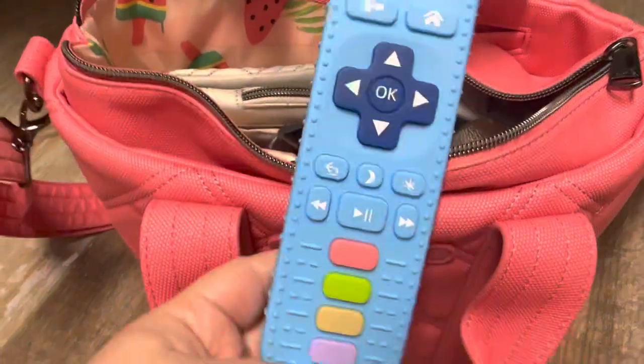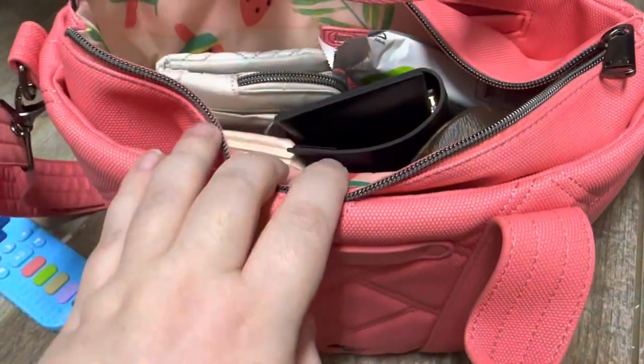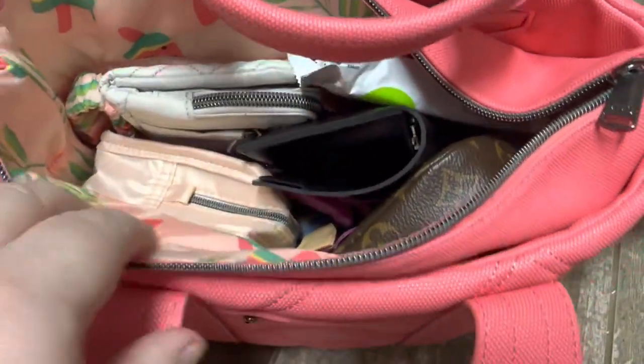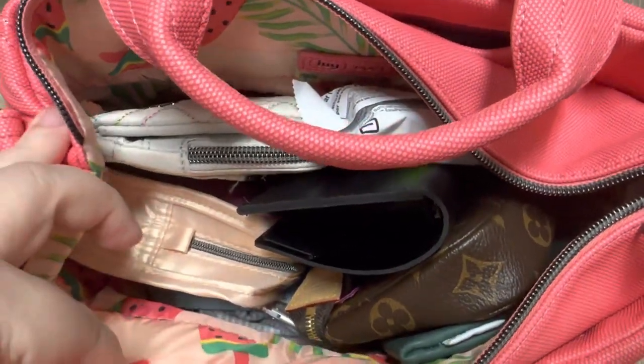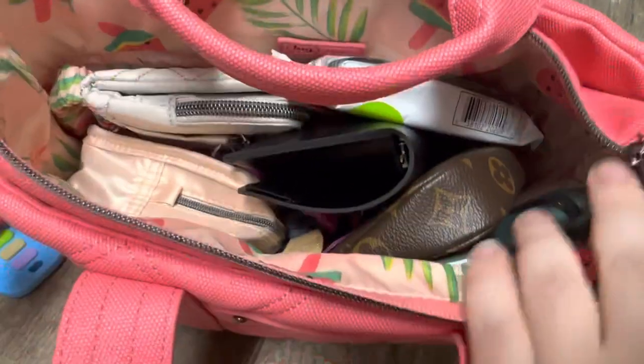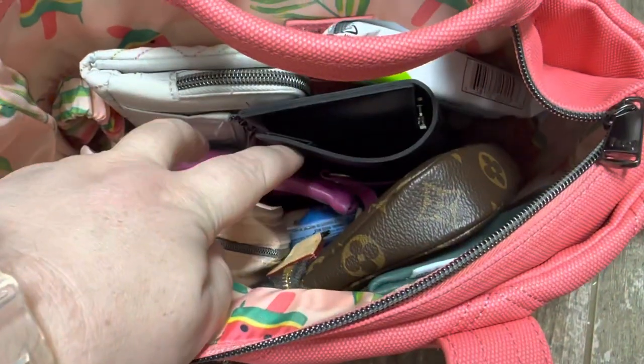This is actually a teether for my son that my mom gave me when I dropped him off at her house today. If you can kind of see how I have it set up in here, basically I stack what I can vertically just so it's easier to see, and then there's some random stuff at the bottom too.